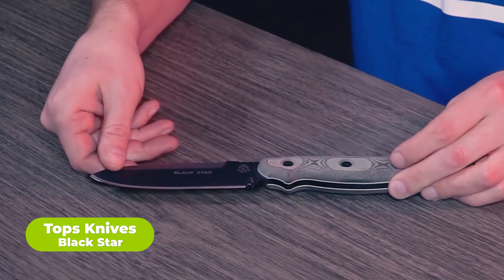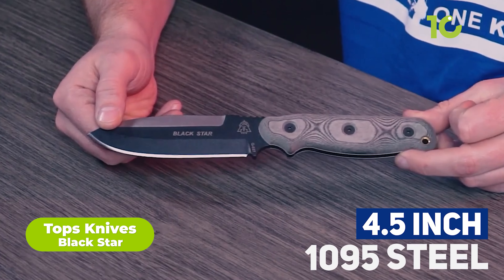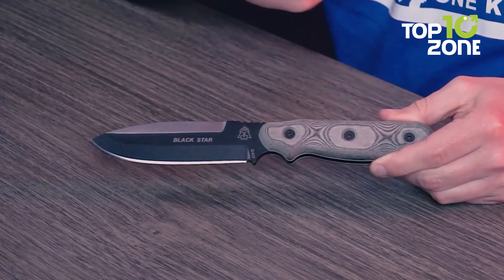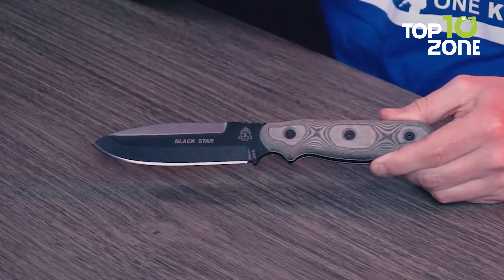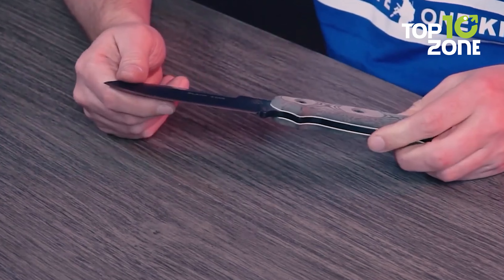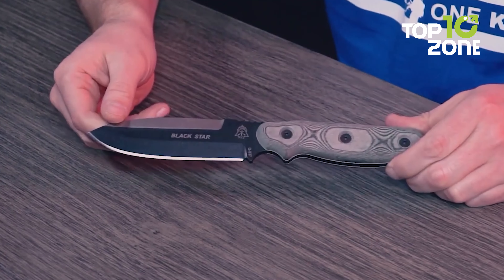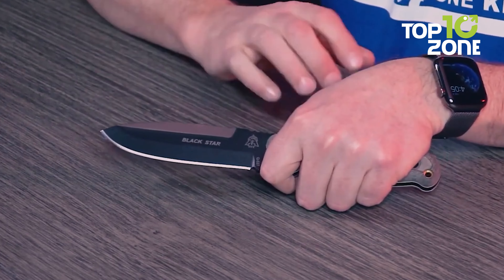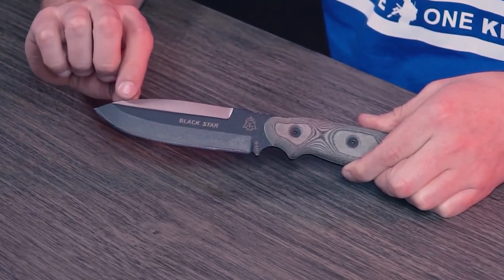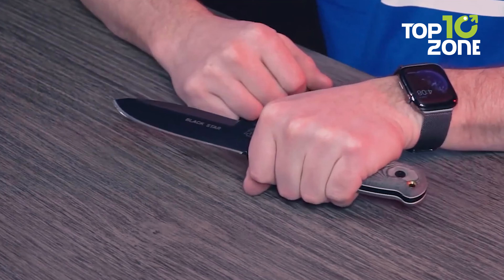The USA-made TOPS Knives Black Star is sure to please. The knife features a four-and-a-half-inch blade made from 1095 steel, known for toughness and ability to hold a sharp edge. The spear point blade shape is suitable for piercing and slicing, finished with a black traction coating for added durability and corrosion resistance. The handle is made from Micarta, a composite material that is lightweight, durable, and provides a secure grip.